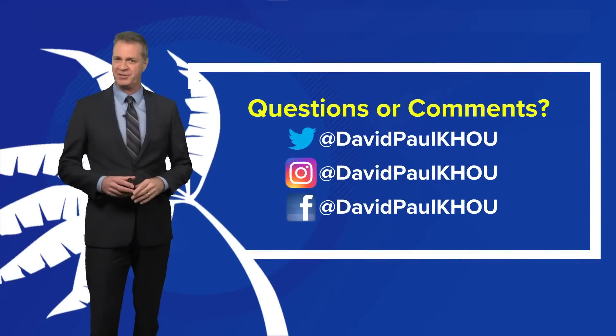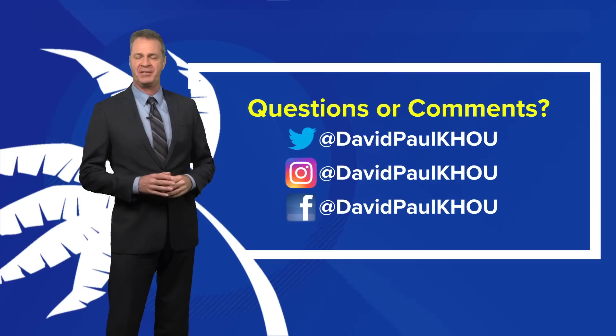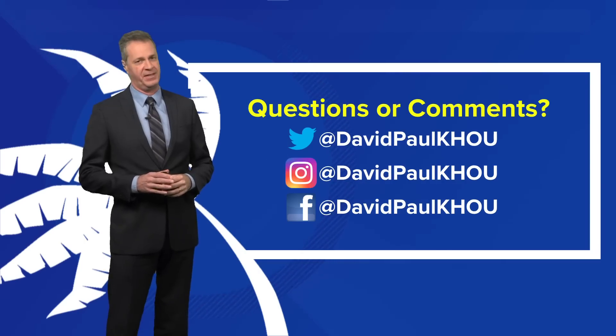That's where we stand this evening. Questions, comments — hit me up on social. We'll keep you posted. Until next time, stay weather smart and stay safe.